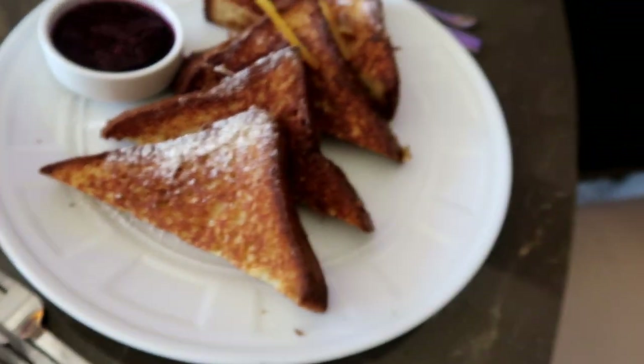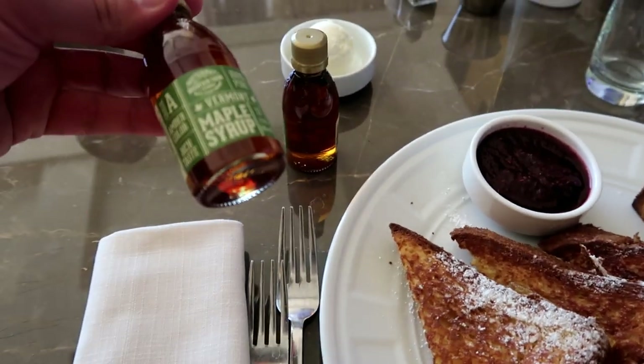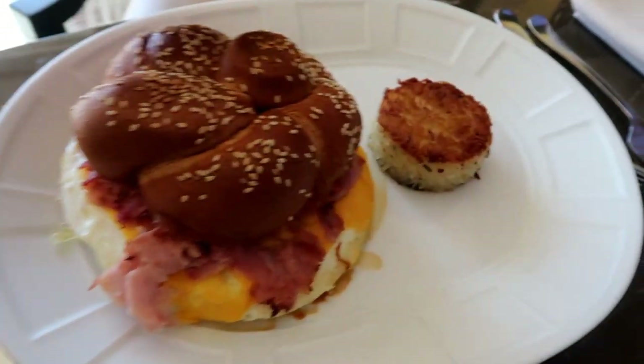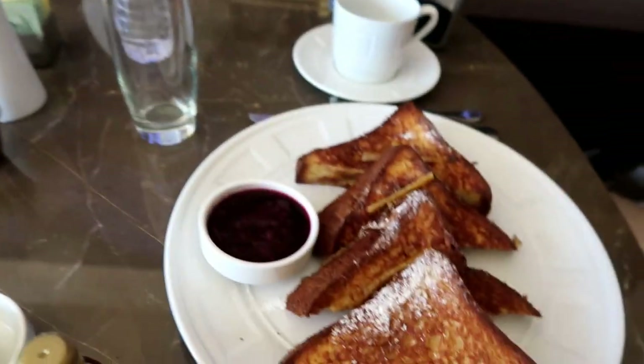That hash brown puck has some flavor to it — there's some chive flavor in it. For me, if I'm going to eat hash browns, which I don't do a lot, I want that really crispy one. I want it to be half the size, but two of them, and then crispy on both sides. But I think this is good.